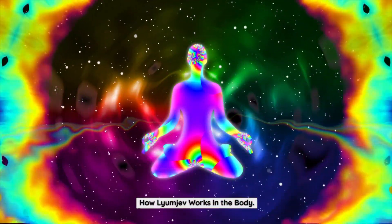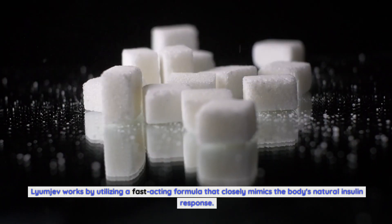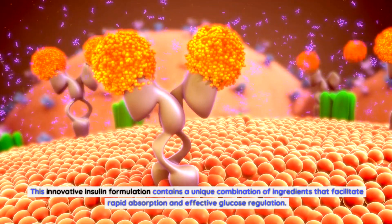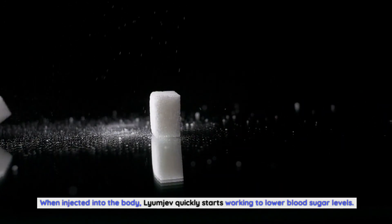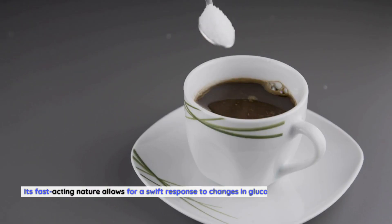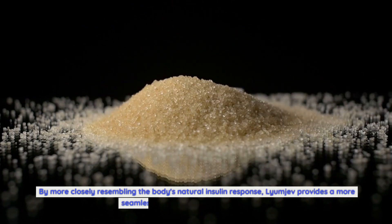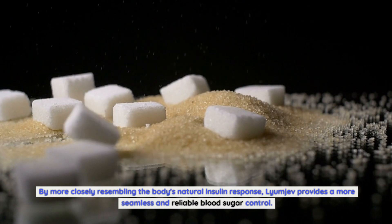Lyumiev works by utilizing a fast-acting formula that closely mimics the body's natural insulin response. This innovative insulin formulation contains a unique combination of ingredients that facilitate rapid absorption and effective glucose regulation. When injected into the body, Lyumiev quickly starts working to lower blood sugar levels. Its fast-acting nature allows for a swift response to changes in glucose levels, helping to minimize spikes and crashes. By more closely resembling the body's natural insulin response, Lyumiev provides a more seamless and reliable blood sugar control.